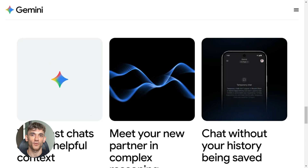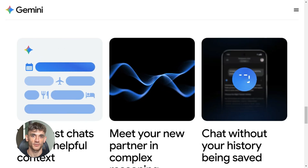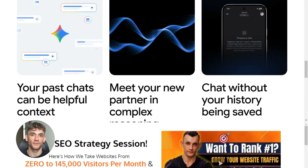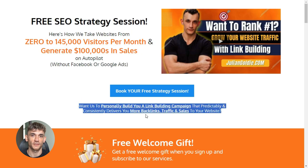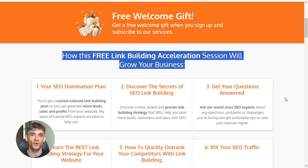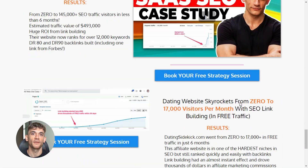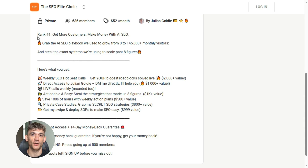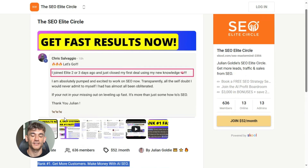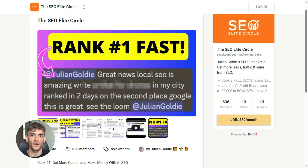Here's what you do next: pick one piece of content you need to create, follow this system start to finish, use the exact prompts I gave you, time yourself — my guess, under an hour, maybe 40 minutes. If you want our team to help you scale this even further, we're offering free SEO strategy sessions. Real strategies, no pitch, just value — the link is in the comments and description. And if you're serious about ranking number one and making money with AI and SEO, check out SEO Elite Circle — that's where we share the exact systems we're using to scale past eight figures. Real strategies, real results, no fluff. Link is in the description. Go build something, use these prompts, test the workflow, then drop a comment and tell me how it went. I'll see you in the next one.